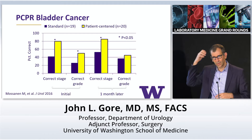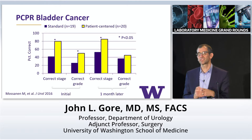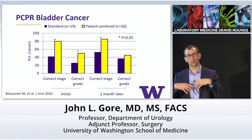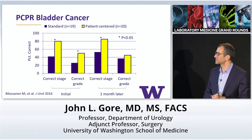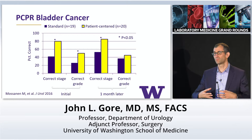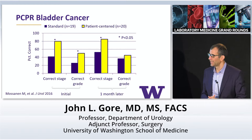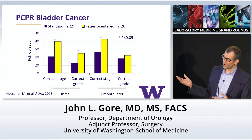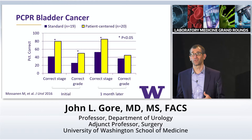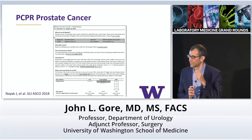We did a pilot with 40 patients — about 20 in each arm. Patients randomized to receive the patient-centered pathology report generally had greater knowledge for their new bladder cancer diagnosis. The two core elements our experts felt were salient to decision-making were stage and grade. Being exposed to the patient-centered pathology report conveyed knowledge better than the standard report. Even so, none of those bars are close to 100, so there still is a very large gap in trying to communicate this information to patients.